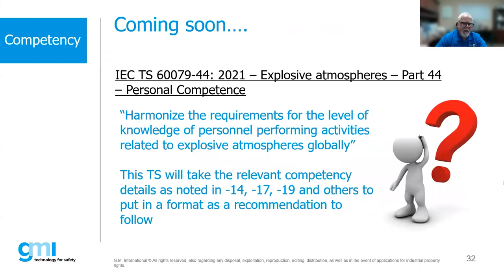Importantly, the standards do not say you must be certified under an IECEX scheme or CompEx scheme or some other outside scheme. The standards leave it open — it's up to regulators or the end user, or in some cases doing it in-house. There is also a new technical specification, IEC 60079-44, being published that will take competency information from 60079-14 and 17 and expand upon it with more roles and responsibilities.